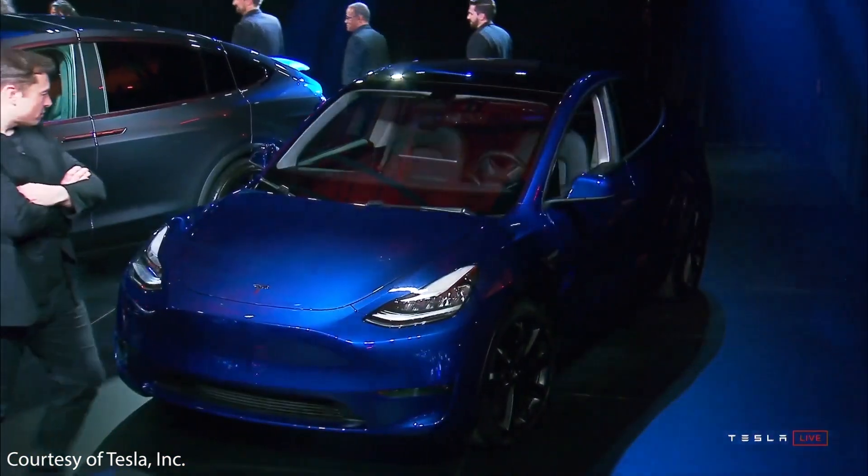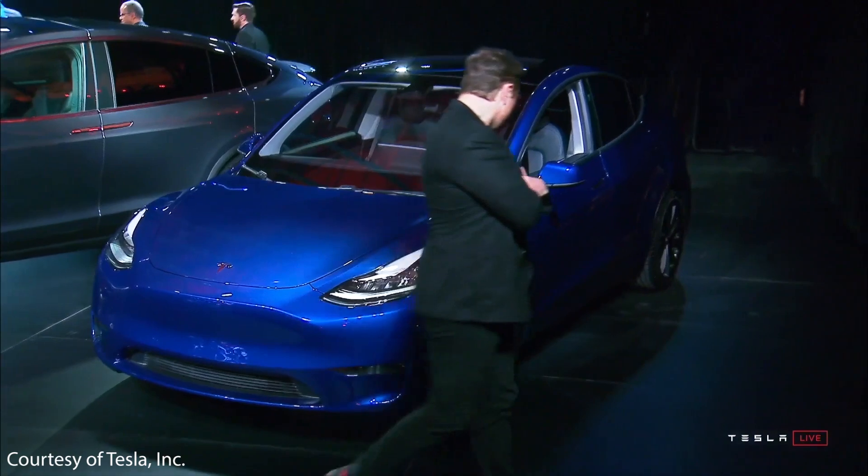Instead of pushing the range envelope all the way to 54%, once Tesla gets close to 400 miles of range, I believe they'll focus more on reducing the price of the Model Y rather than maximizing range. Around 400 miles would be extremely impressive, and if Tesla got there, that would be totally sufficient.